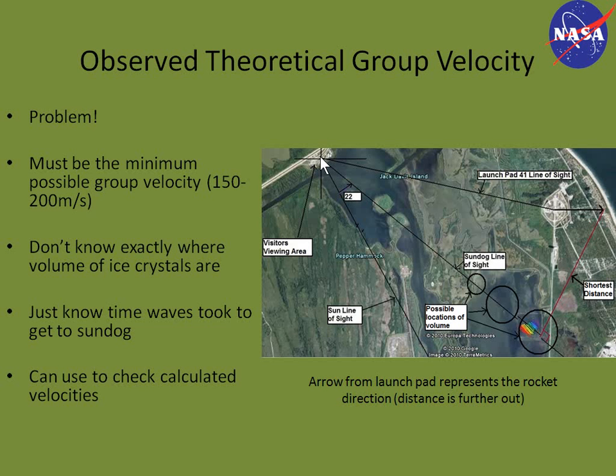What we did was look at the line of sight of the sundog. This is the visitor's area where that screenshot was taken, and this is the line of sight of where the possible volumes of ice crystals were that were creating the sundog. As you can see, from circle to circle your velocity is going to change. We only know the time it took the waves to reach the sundog — the group velocity — which was about two seconds, and the perceived distance, shown by this red line, was about 300 meters, although it could have been much greater moving along the line of sight.